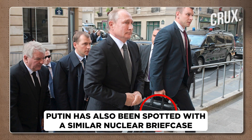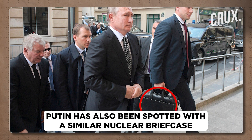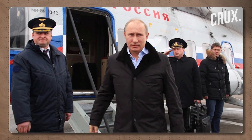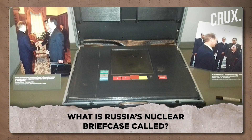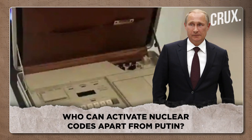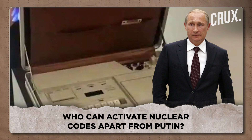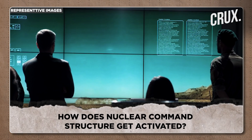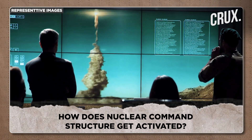In recent days, it's not just the US president but Russian president Vladimir Putin who has been spotted several times accompanied by a military officer supposedly carrying a nuclear briefcase. On Crux Decode: what is the Russian nuclear briefcase called? Who has command and control authority other than the president to activate the nuclear codes? And most importantly, how does the nuclear command structure activate itself once the president has authenticated the nuclear code?